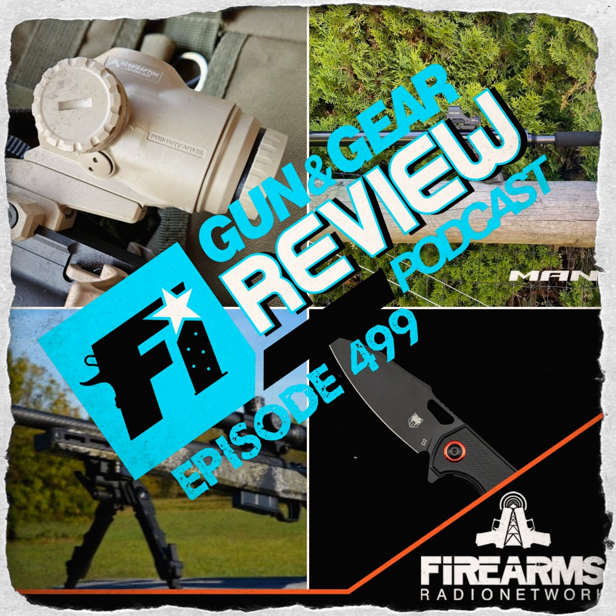Welcome to the Firearms Insider Gun and Gear Review podcast, episode 499 — not 500, Tony. This show is brought to you by Primary Arms, VZ Grips, and Walker Defense. In this show we have a 3x prism review, we talk about uppers, Bros, and Wolverines. We still showcase guns, gear, and anything else you might be interested in, and we try our best to evaluate products from an unbiased and honest perspective.